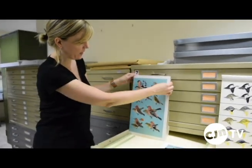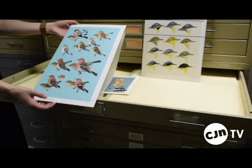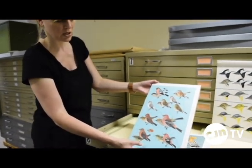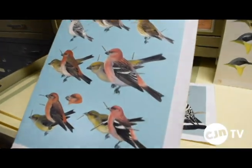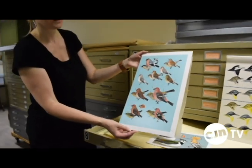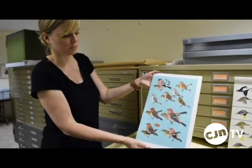This is a great example as well. In this piece, you'll notice something that made Peterson's methods famous, and that was called the Peterson Identification System, which is evident through the arrows that you'll see pointing to distinguishing characteristics on this plate. The arrow is pointing to the part of the species that you're going to be looking for that's going to help you identify that bird out in the field.